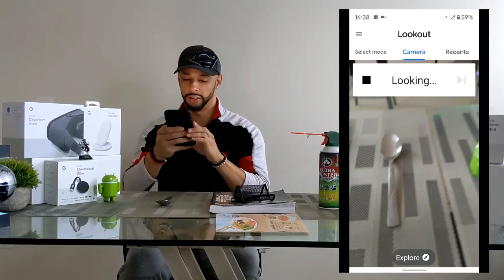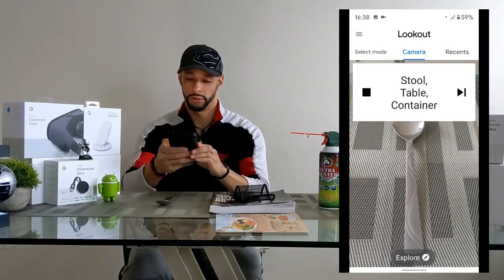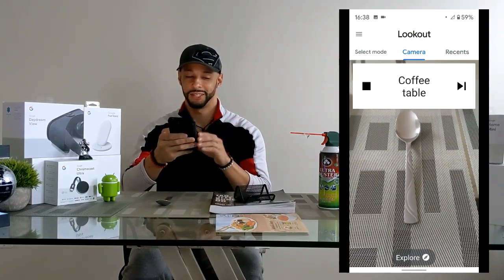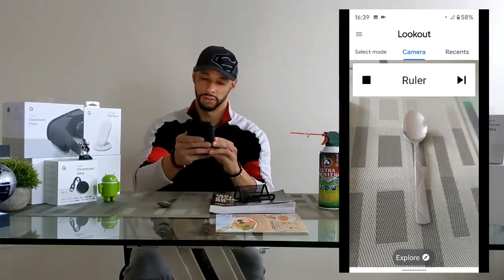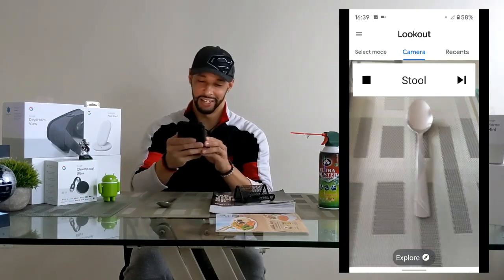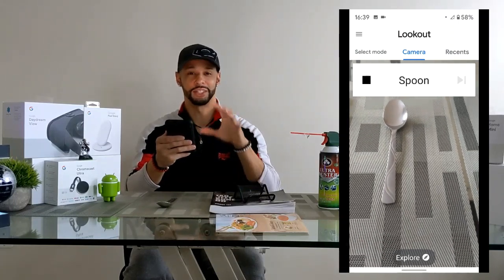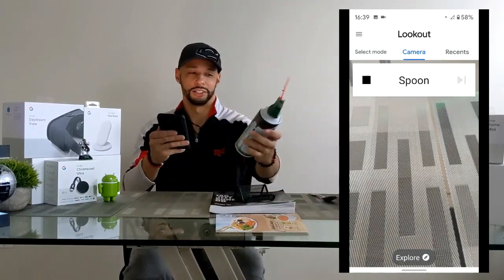For the spoon, the app says 'tableware at 12 o'clock,' then 'stool,' then 'coffee table at 12 o'clock' — so it's not 100% accurate at first. It eventually does say 'ruler at 12 o'clock' before finally recognizing the spoon. This may have to do with placement, but it doesn't get it right the first time.